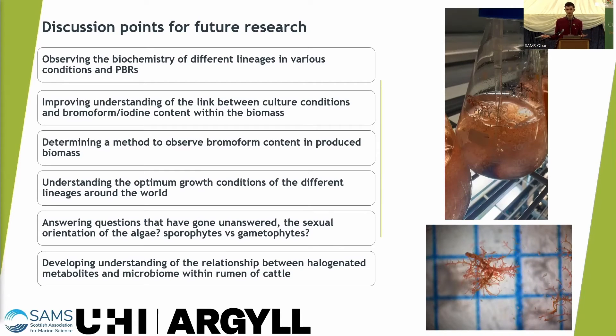At the moment the sporophyte appears more heavily favoured, but that could change. We'd also like to develop an understanding of the relationship between all the halogenated metabolites in the algae biomass and their effect on the microbiome within the cattle.